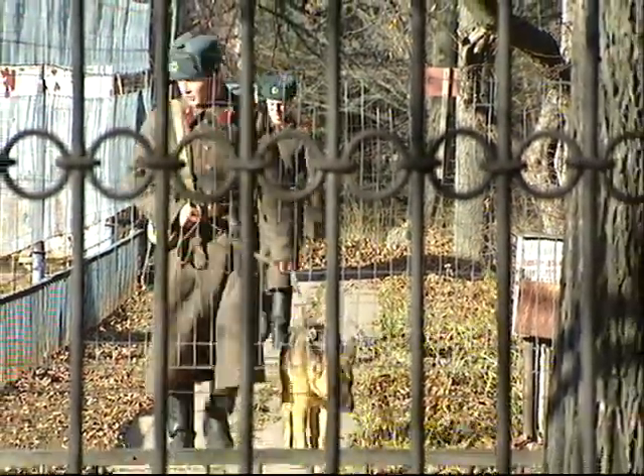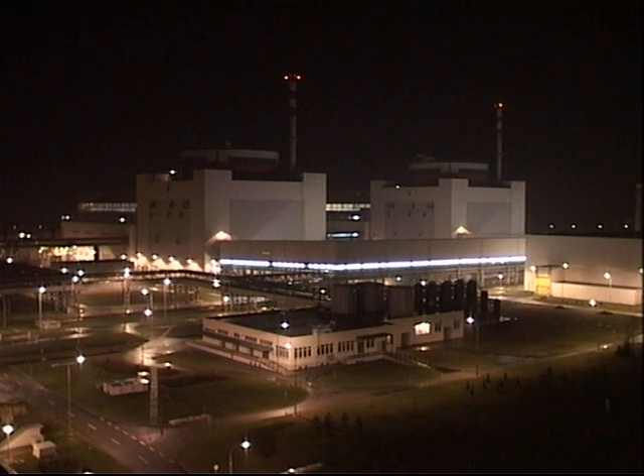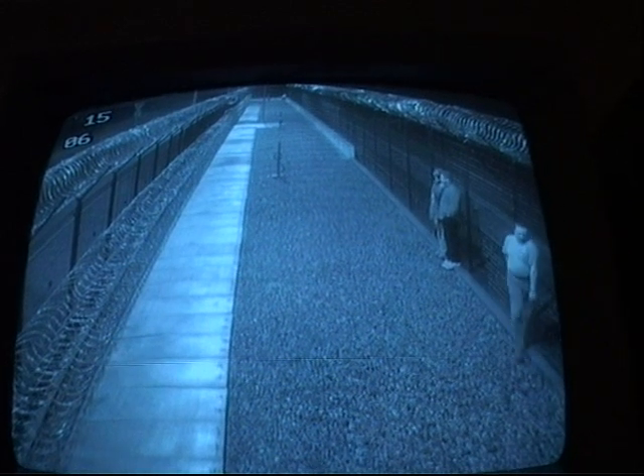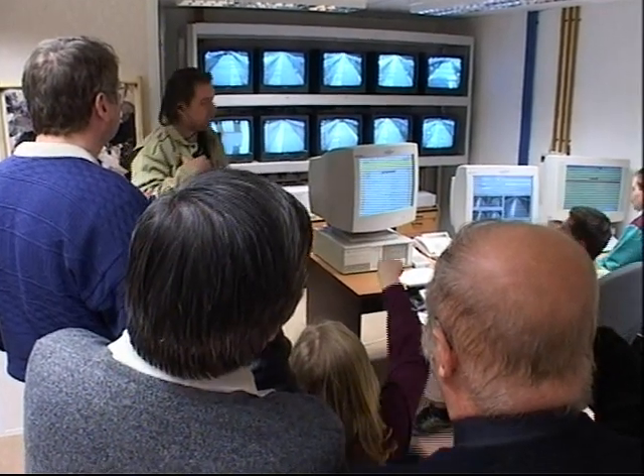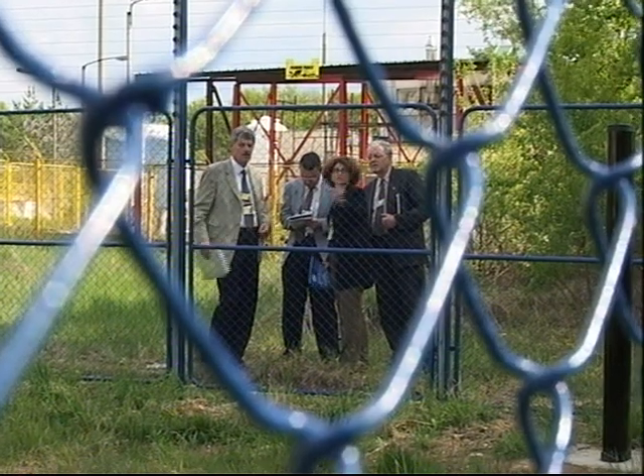Protecting nuclear material poses one of the world's greatest security challenges. With more countries interested in nuclear power and an enduring terrorist threat, national governments are hard at work to keep radioactive materials from falling into the wrong hands.